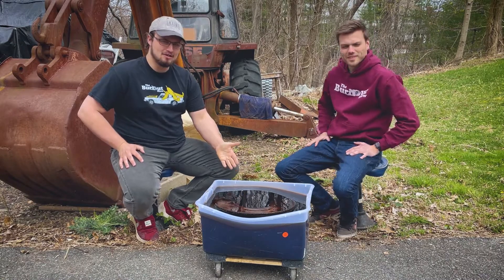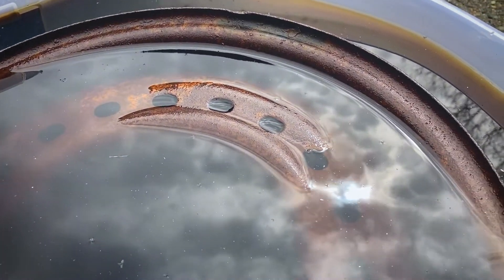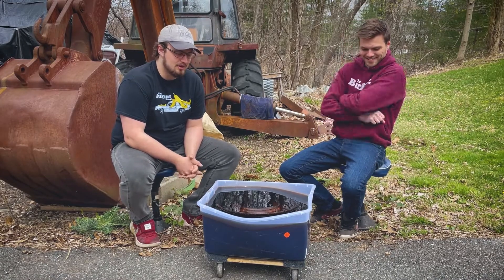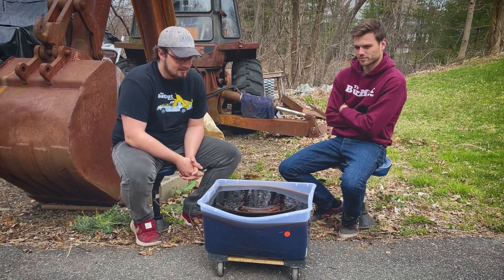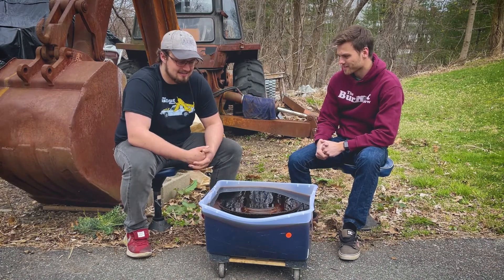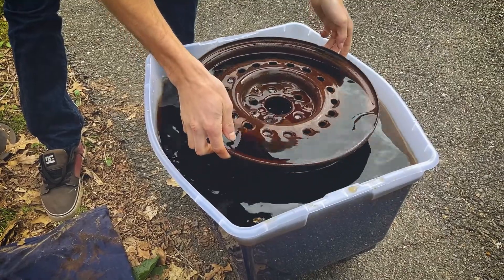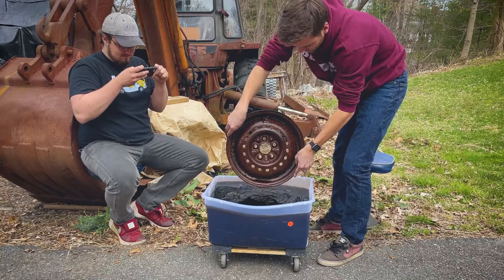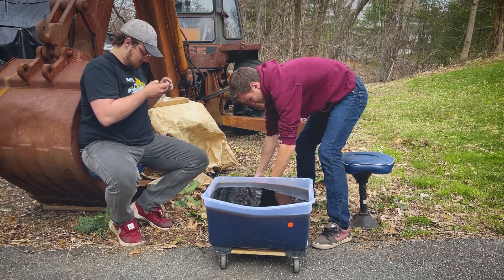Alright, so here we are one week later. We have a bucket full of very dirty Coca-Cola, and despite being in the garage it actually evaporated a little — we lost a little bit of Coke to evaporation, which I wasn't completely certain was possible. It's still pretty orange and brown. Wow, it really smells actually.